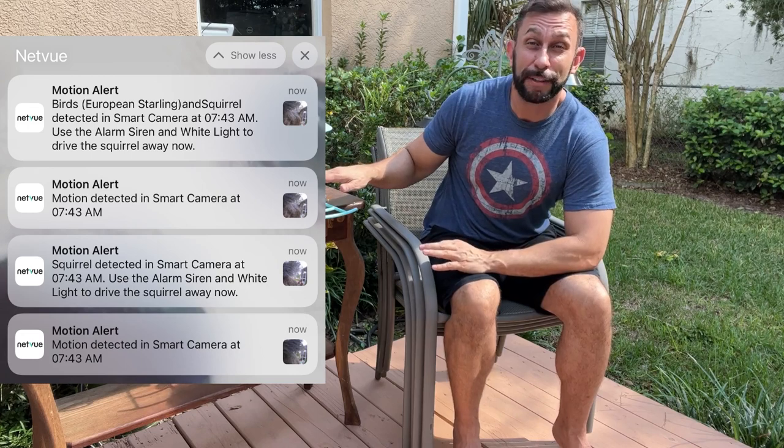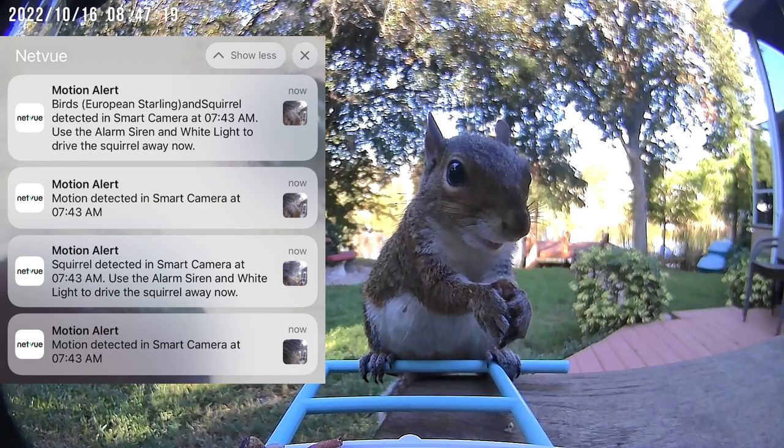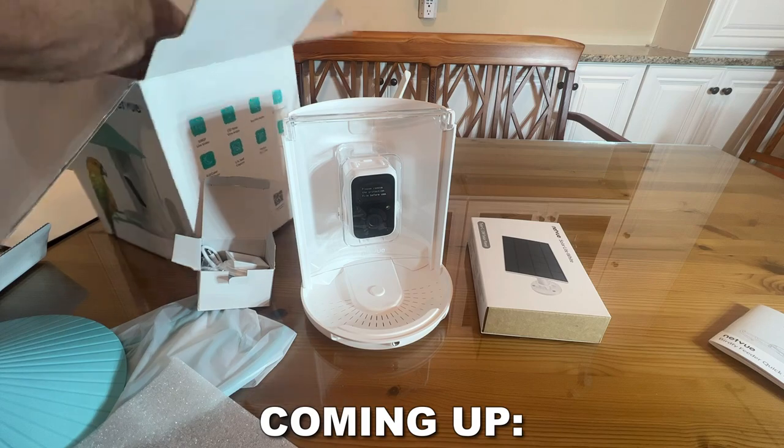Now I can scare off the squirrels. I can track the birds and know when they are here and when they're not, and record them on my app. I'm so excited about this. We're going to check it out — I'm going to let this do some recording and we're going to kick it off right about now.